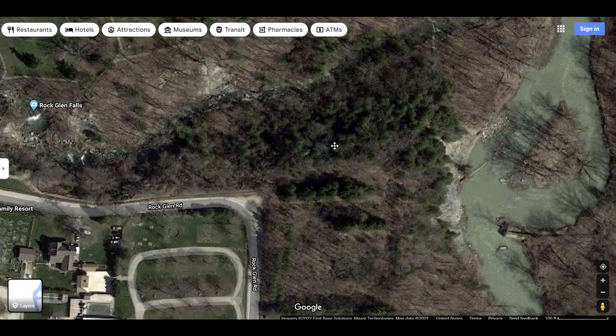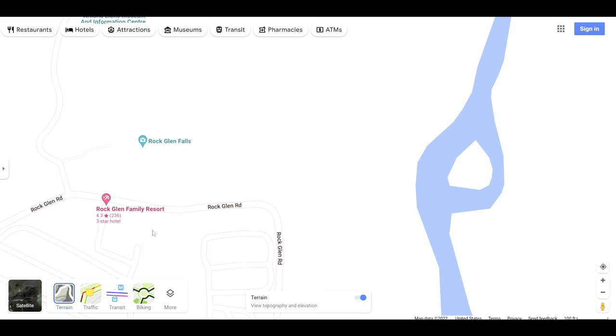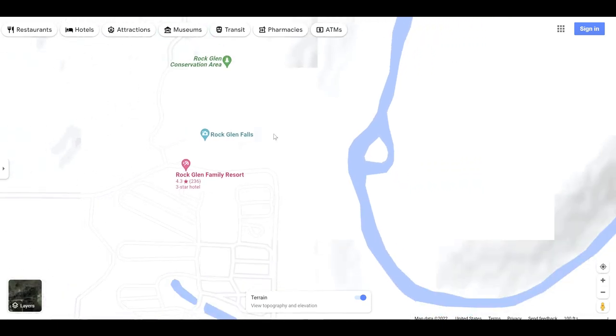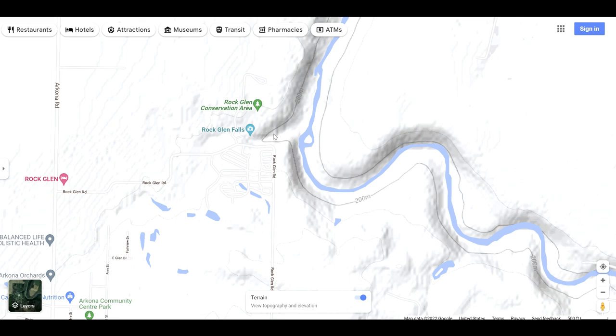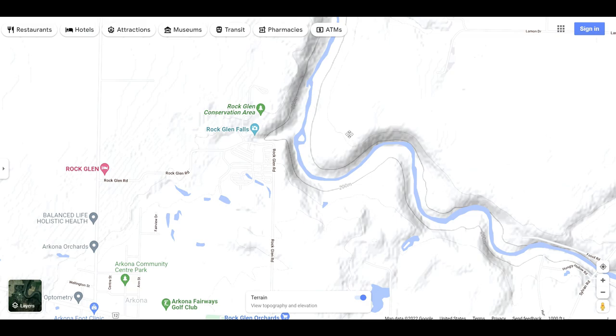Besides just the satellite imagery, you can also choose a terrain feature, which will show you the basic contour lines. You can tell by the look of these lines that this area is flat, this is a hillside right here, and this is obviously a much steeper ravine going down here. So the steeper it is, the more chance that it has to have rock exposure.